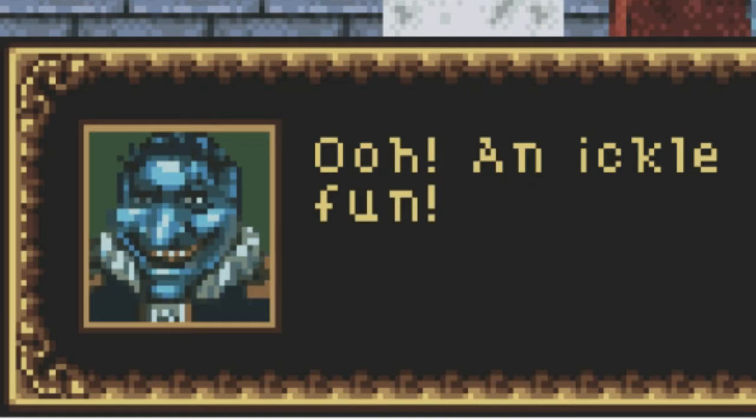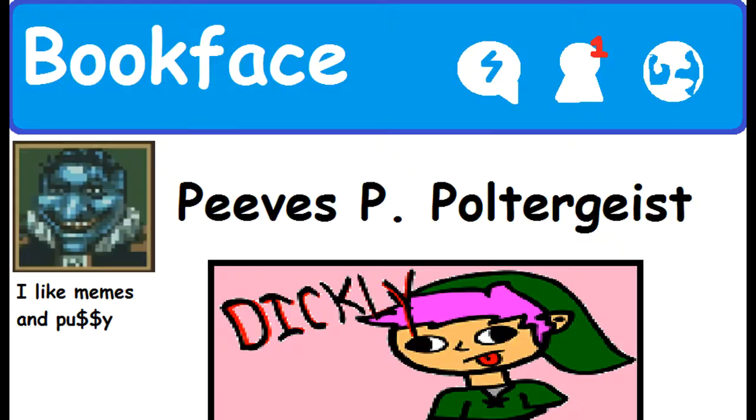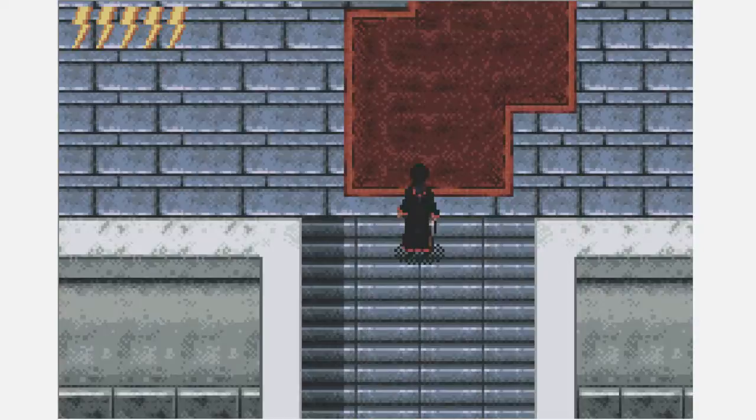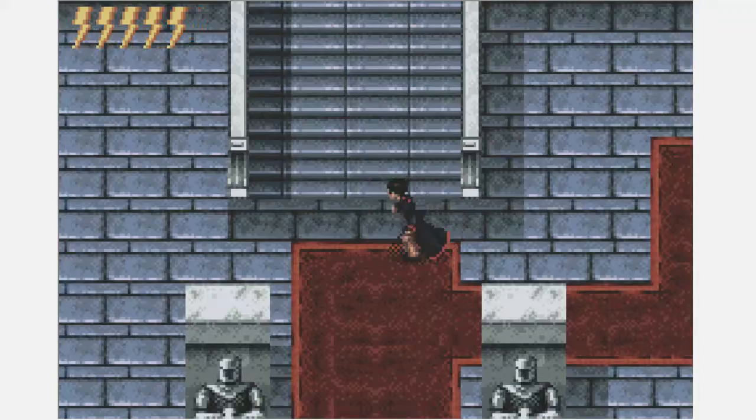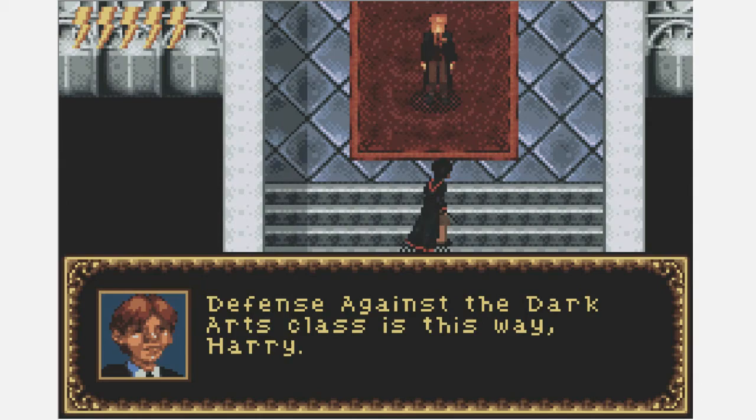Oh Jesus, that is the worst profile pic I have ever seen. Don't trust any man with this profile pic — he is clearly a predator. Okay, I don't see what the point in that was; he just said one line and then left. Defense Against the Dark Arts — it would be great if they had some signs or a map or something, but no, they just drop you off at school like 'alright you little bastards, you're on your own, figure it out for yourself.'